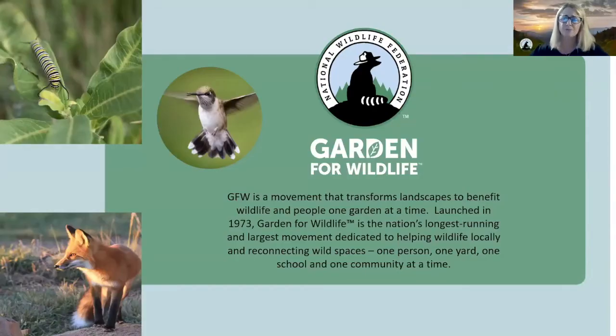Our Schoolyard Habitat Program is part of the larger Garden for Wildlife Program, which has been in existence since 1973. It's the nation's largest and longest-running movement dedicated to helping wildlife locally and reconnecting wild spaces — one person, one yard, one school, and one community at a time.